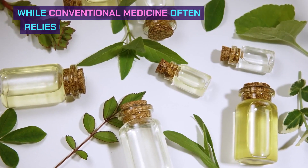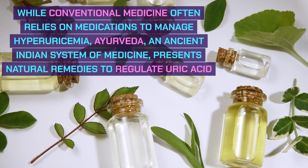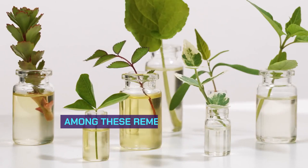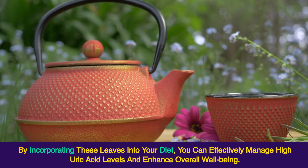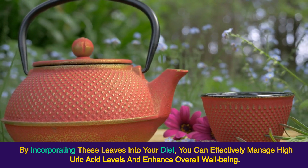While conventional medicine often relies on medications to manage hyperuricemia, Ayurveda, the ancient Indian system of medicine, presents natural remedies to regulate uric acid levels. Among these remedies are specific leaves renowned for their therapeutic properties. By incorporating these leaves into your diet, you can effectively manage high uric acid levels and enhance overall well-being.